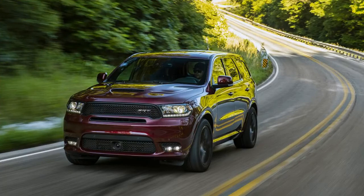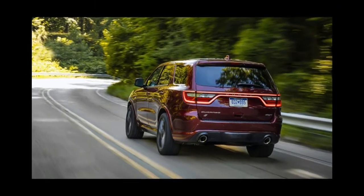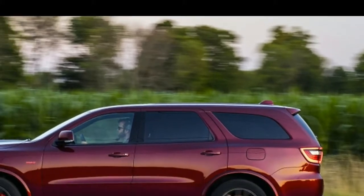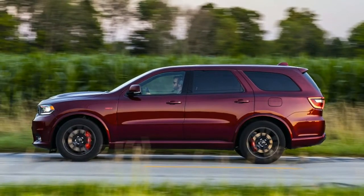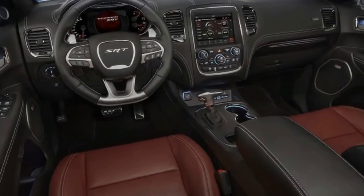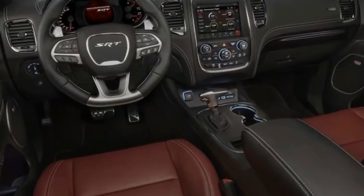Our track drive doesn't leave us with the feeling that the Durango SRT feels like a smaller car, but it definitely has the performance and handling capabilities of something in a smaller segment. The Durango SRT rewards smooth inputs from the pedals and steering wheel, and we come off the course with a smile on our face, amazed at the experience we just pulled off in such a big vehicle.